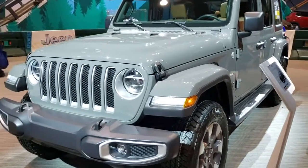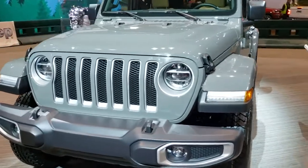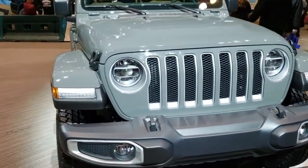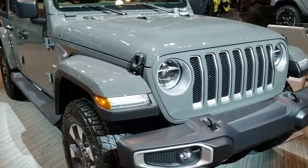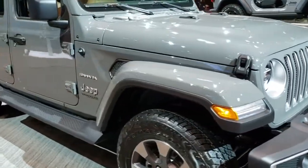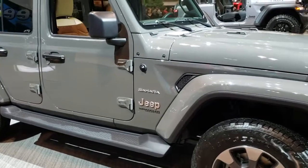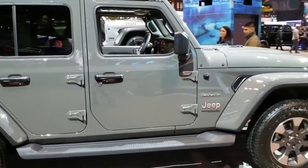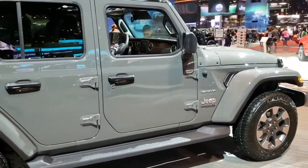Hey, this is Brett with Summit Automotive in Fond du Lac, Wisconsin — your new and used Jeep Headquarters. Today I'm on assignment at the 2020 Chicago Auto Show at McCormick Park in Chicago, Illinois. And today we are checking out this brand new 2020 Jeep Wrangler Unlimited Sahara in Sting Grey.